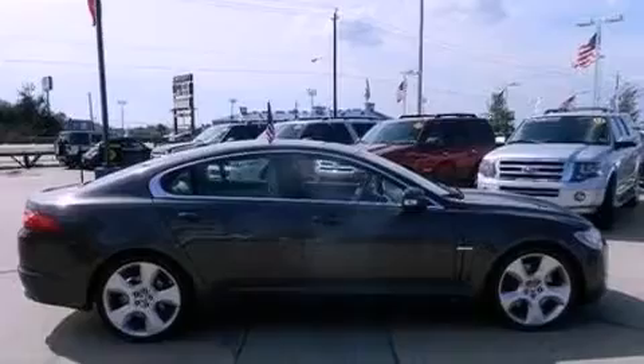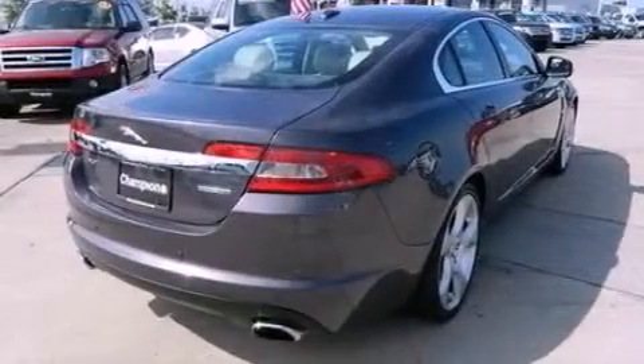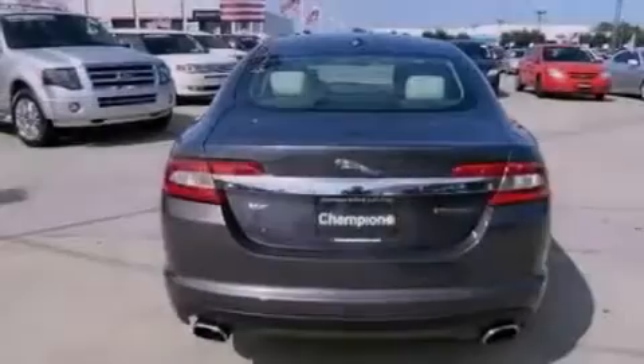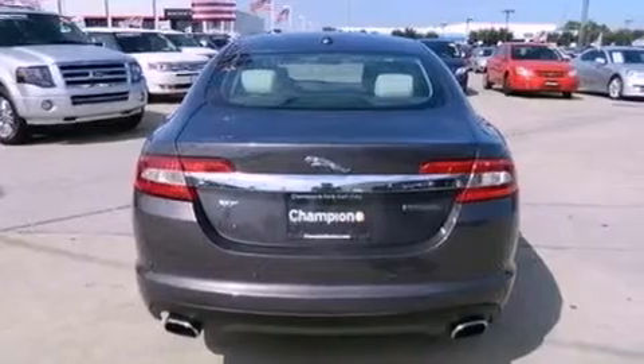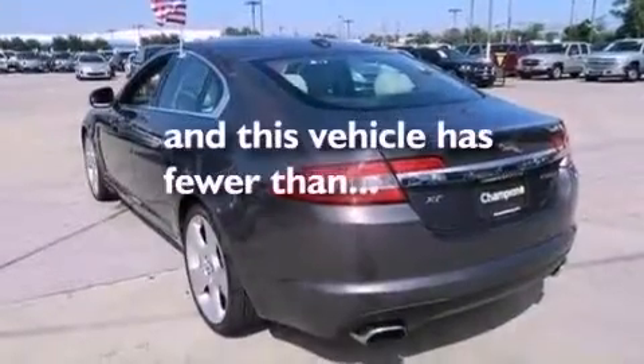Features include aluminum wheels, traction control and stability control systems, an auto-dimming rearview mirror, steering wheel mounted gear shift, dusk-sensing headlights, side impact airbags, dual power seats, and this vehicle has less than 18,000 miles.